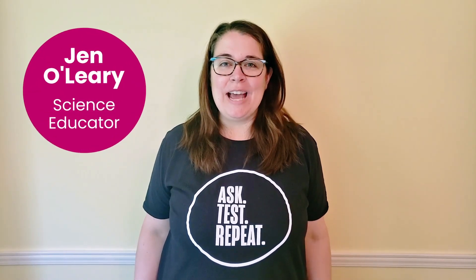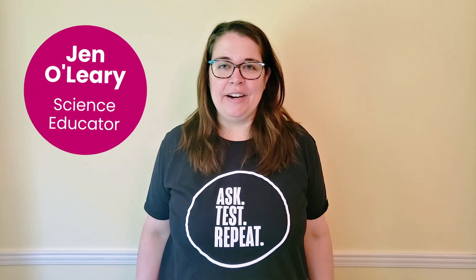Hi, my name is Jen and I'm an educator at the Ontario Science Centre, but today I'm going to be talking to you about the nature of science from my home. Understanding the nature of science is not only important in the classroom or laboratory, but also in your home, because it helps us make better decisions about scientific issues that affect our daily lives.